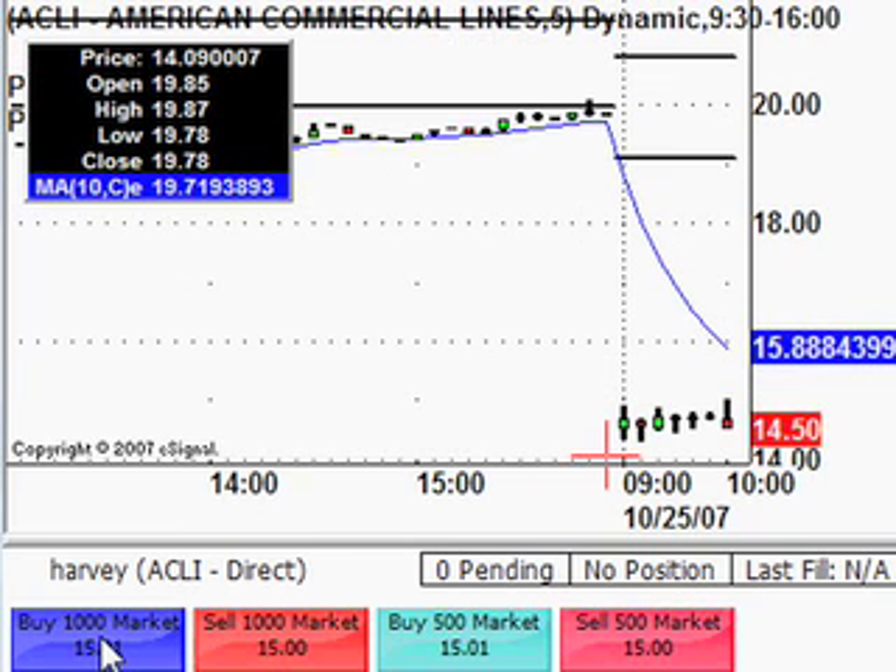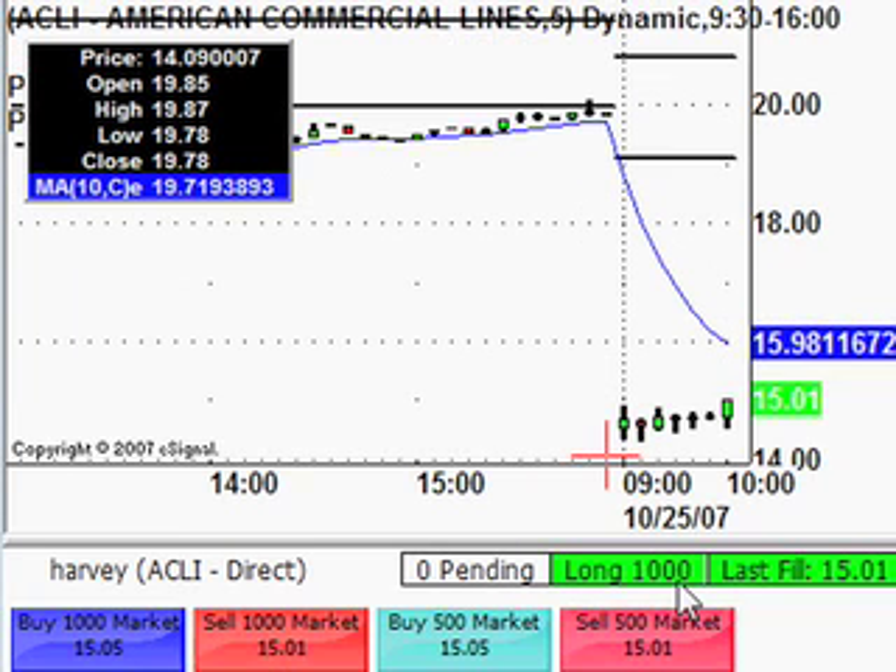Taking a long here at 15.01 on ACLI. I didn't get to tell you the name of that before I hit the button, so long from 15.01 on ACLI.